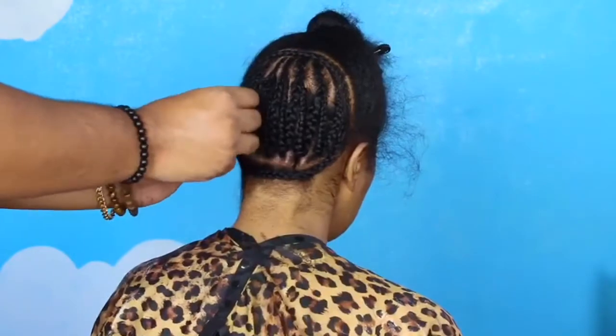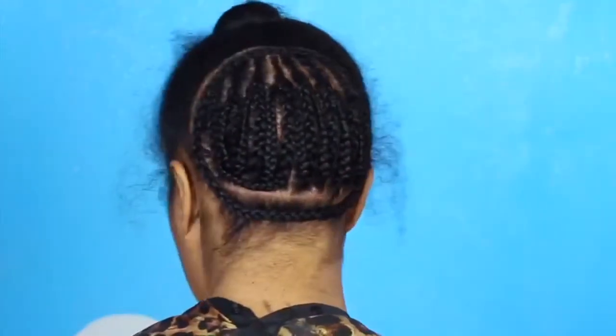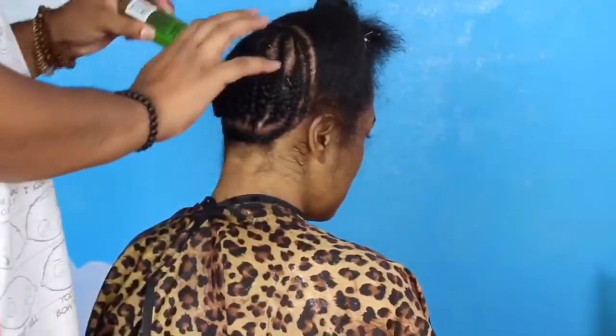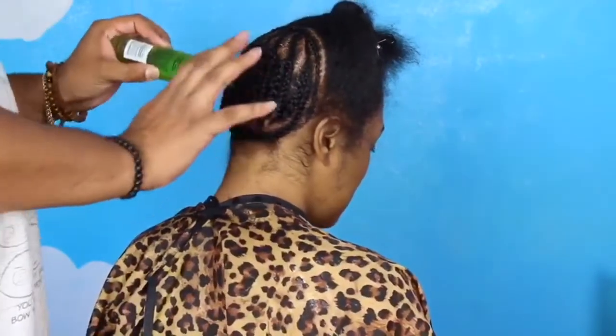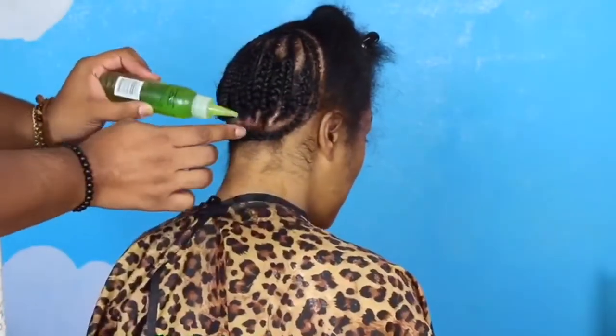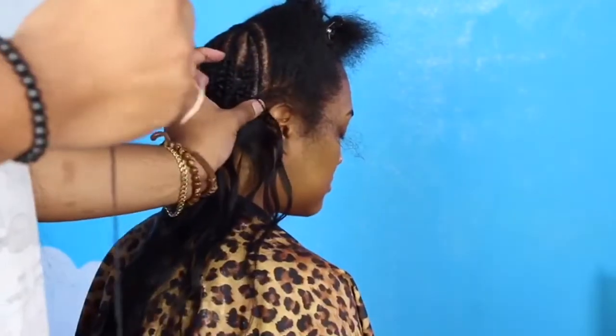When I'm done braiding, I usually like to tuck it and then I'll go ahead and go over the scalp with some oil just to give it some proper moisture so my client doesn't have a really itchy scalp. When I put the oil, I don't put too much because when you sew it in, you don't want the oil to get all over the wefts.